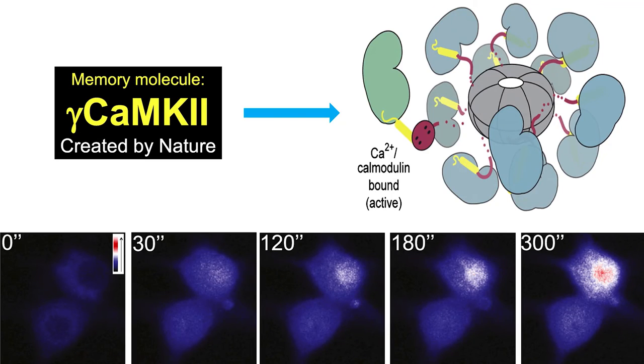We apply this strategy to gamma CaMKII, a protein translocated into the nucleus upon neural activations. Gamma CaMKII, as a molecule for memory, has a big capacity for signal transduction because it contains 12 subunits and can be regulated by neural activity.